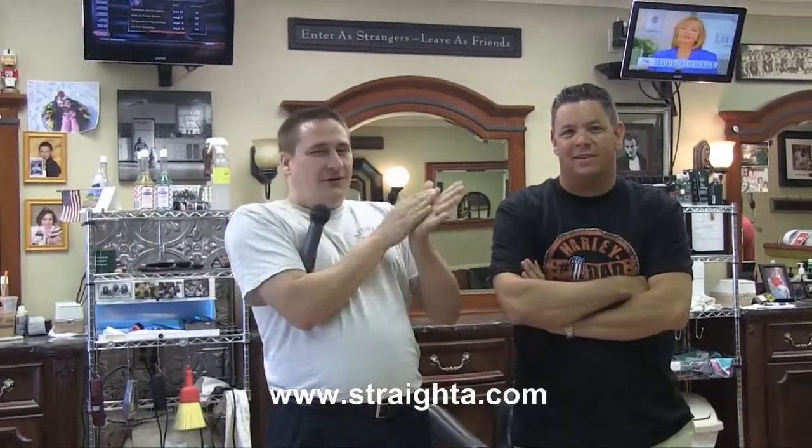Well, that concludes another edition of Straight A Walking. You kids at home, how'd you do? Did you beat Spence, or was he able to beat you on the second one? This is what happens if you don't become a straight A student — you end up being a barber like Spence and I. Spence is a great guy and a great sport. Give it up for Spence. Thanks a lot, Spence. We'll see you next time.